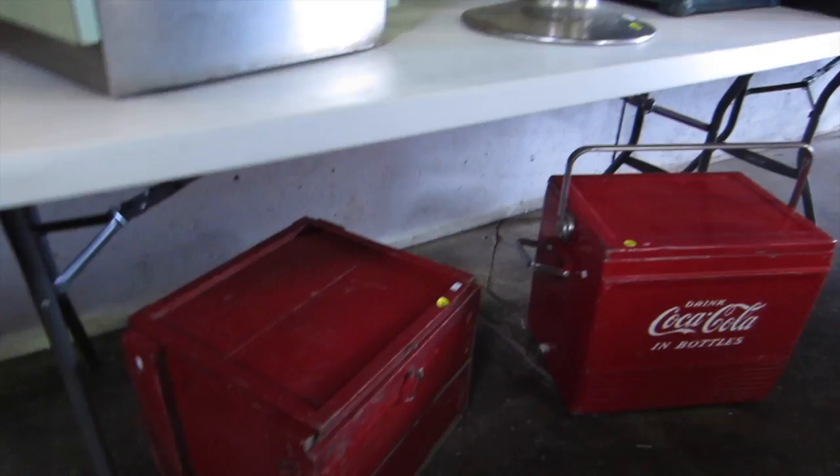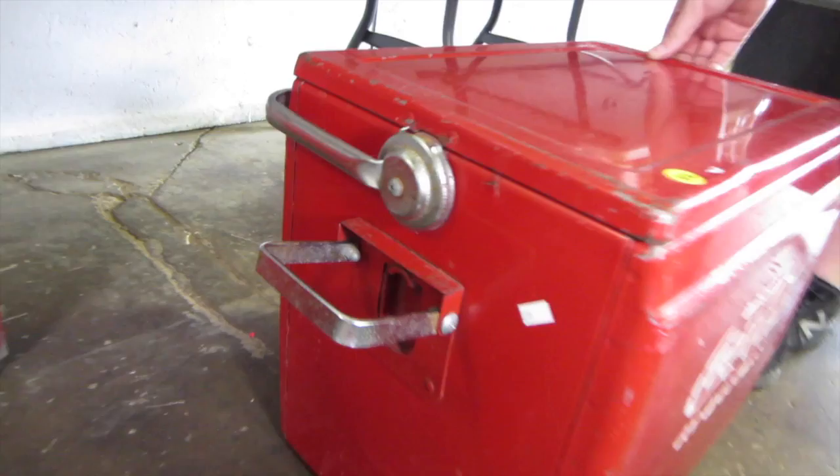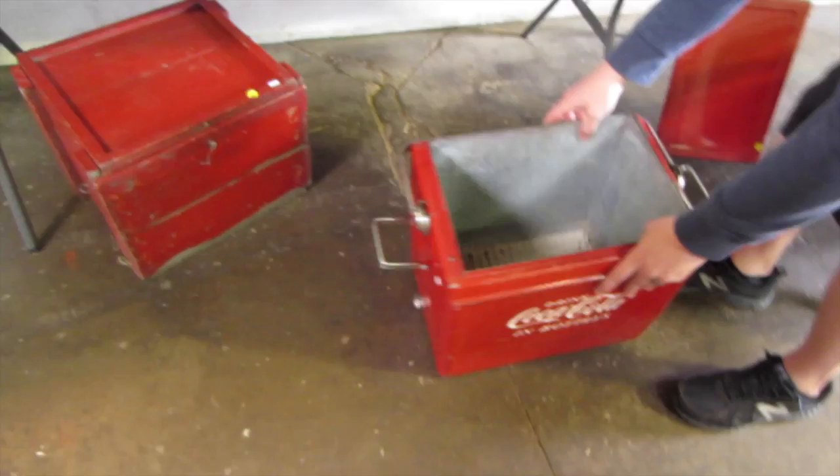Right down here, we've got a 1950s metal Coca-Cola cooler with handles. It has the bottle opener on the side. It will hold water. It does not have very much damage — look at that bottom there.